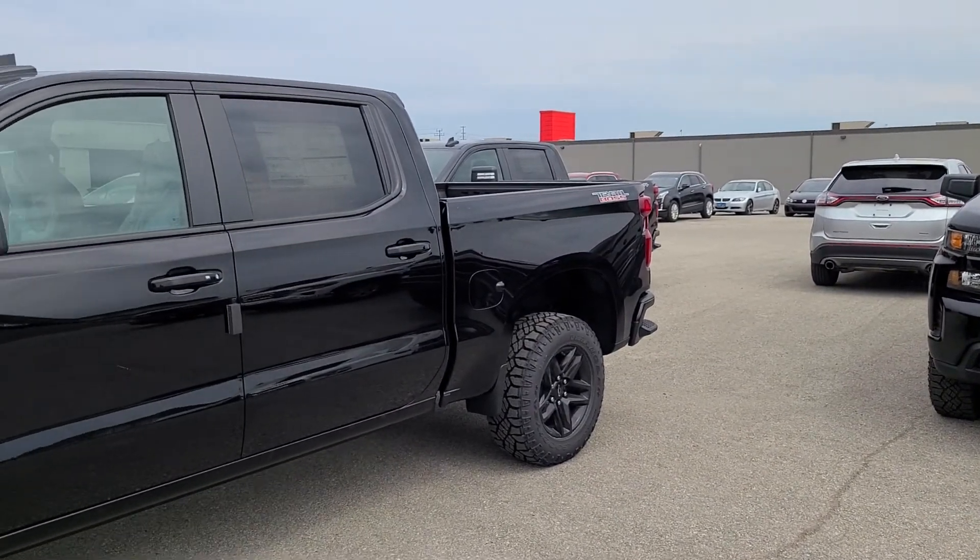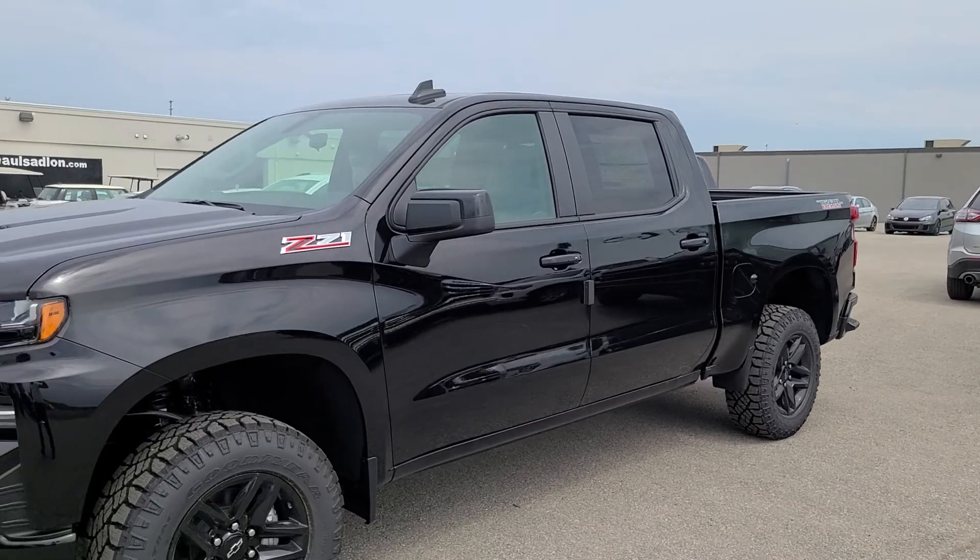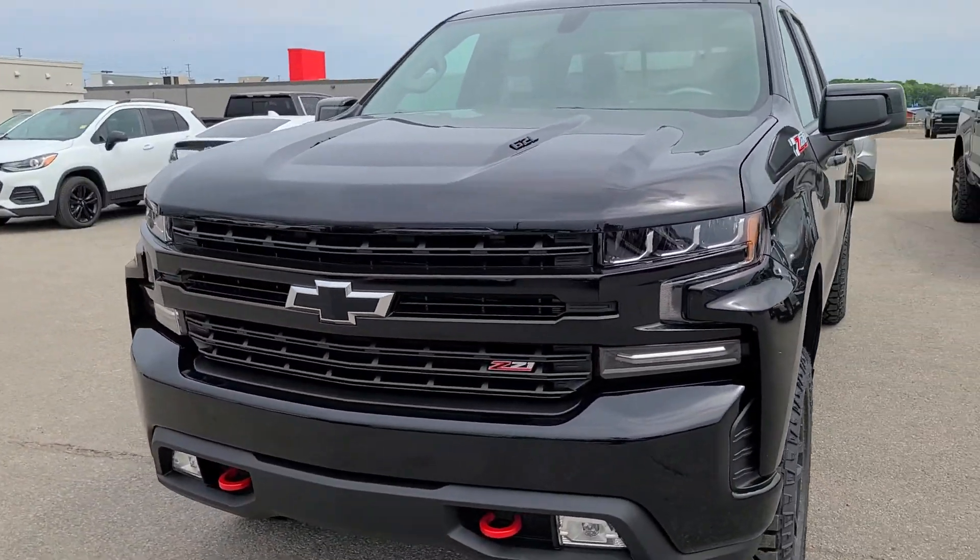Spencer, it's Matt Stone here at Paul Sadlin Motors in beautiful Barrie. Look what just came off the truck — a 2021 LT Trail Boss Midnight Edition Z71.